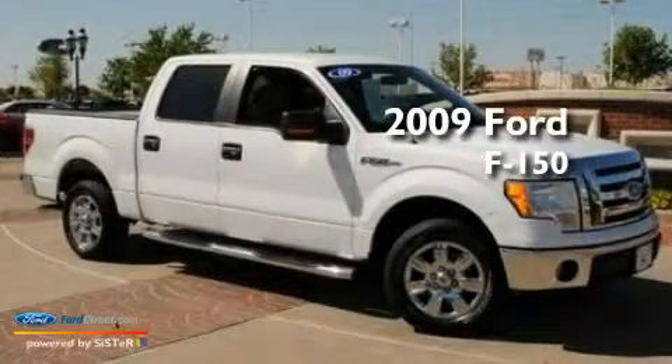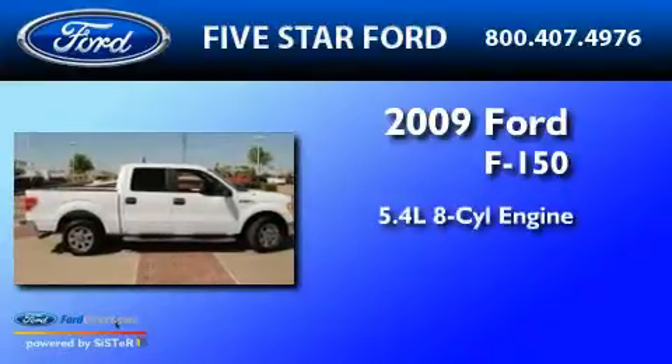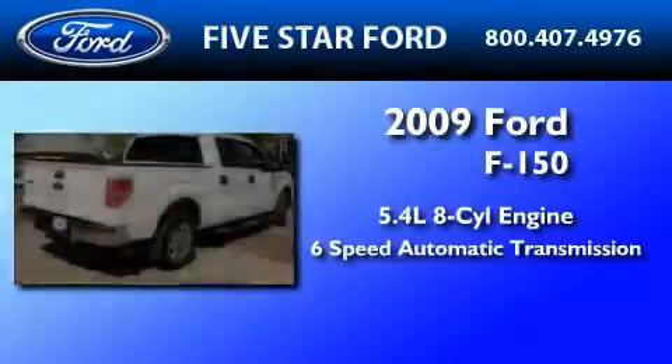This is a certified pre-owned 2009 Ford F-150. It has a 5.4-liter 8-cylinder engine and a 6-speed automatic transmission.